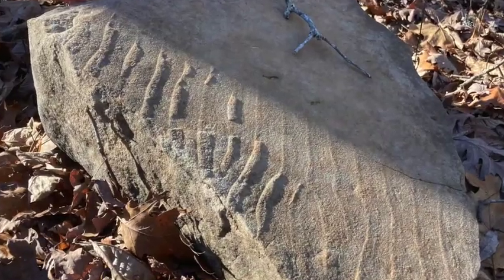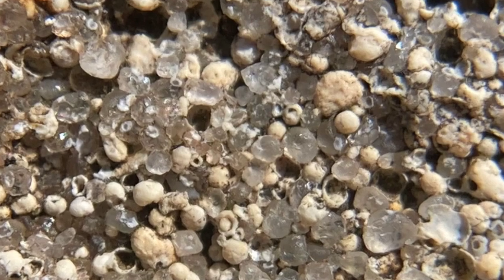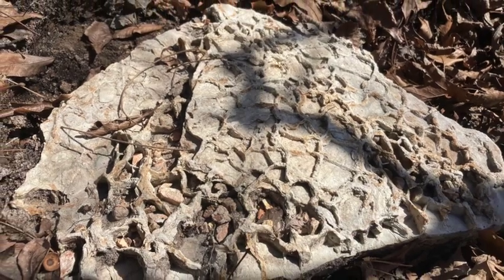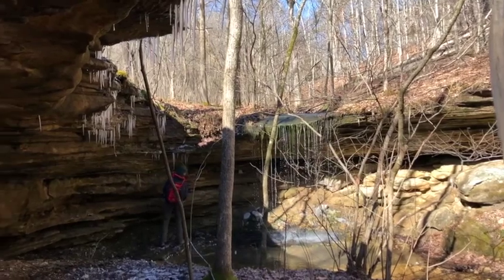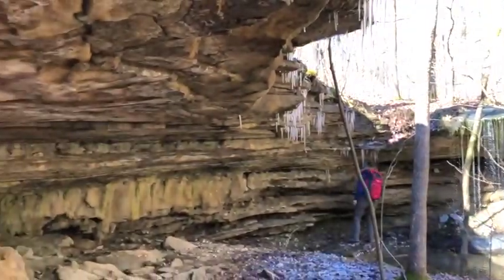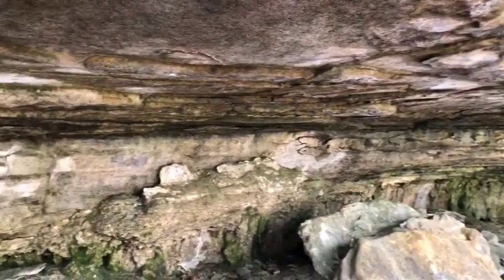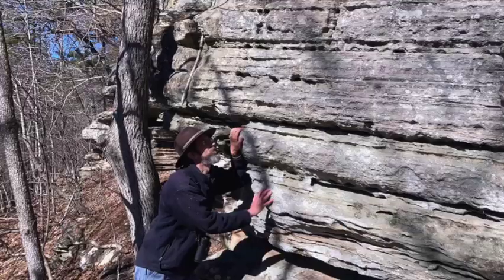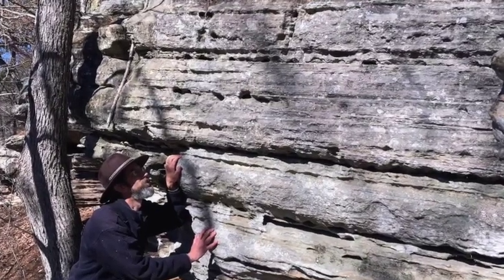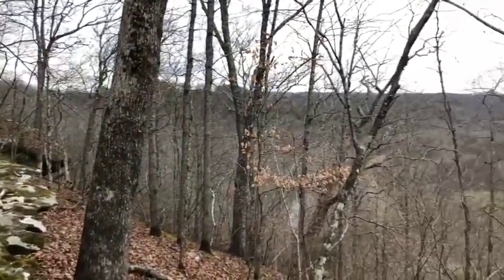Collectively, all this evidence points to a shallow marine or coastal environment for this sandstone's formation during the early Ordovician period, around 480 million years ago. Although none of these features are unique to Bryant Creek State Park, together they represent a neat collection of geologic details that help us better envision the area's geologic history. If you're able to visit, take the time to look at the trailside rocks as you hike and see how many of these features you can recognize. And keep following this channel as we continue to explore and interpret the Ozark landscape.